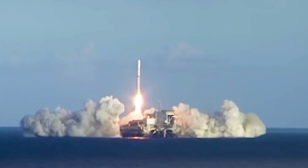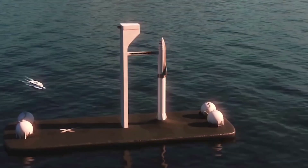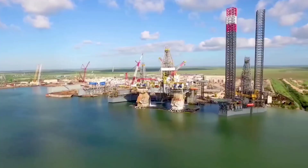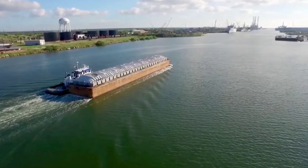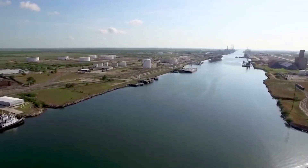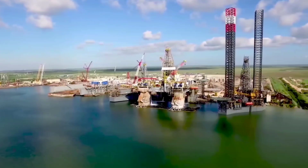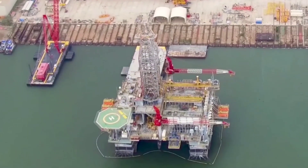The converted rigs, christened Deimos and Phobos after the two moons of Mars, have been a low priority to date as SpaceX concentrated on creating a functional launch site at Boca Chica. But the company plans to build at least a catch tower and at some point full launch capability on one of the offshore platforms later this year, Musk said.